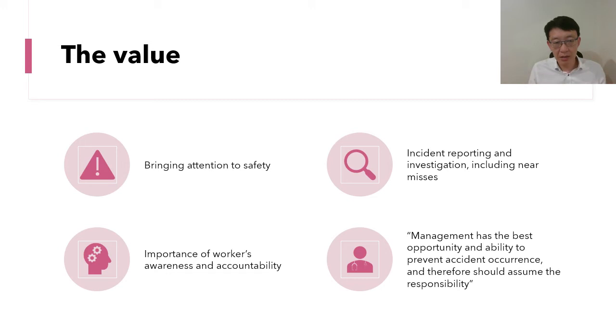Despite these shortcomings, Heinrich's pyramid and domino theory is still valuable today. First, it brings attention to safety, which had been neglected especially in the early 1900s. Second, it encourages people and companies to focus on incident reporting and investigation, including near misses, so they can learn from incidents and improve their safety performance. Third, it shows the importance of workers' awareness and accountability — everyone should be accountable to safety and participate in the implementation of health and safety measures.